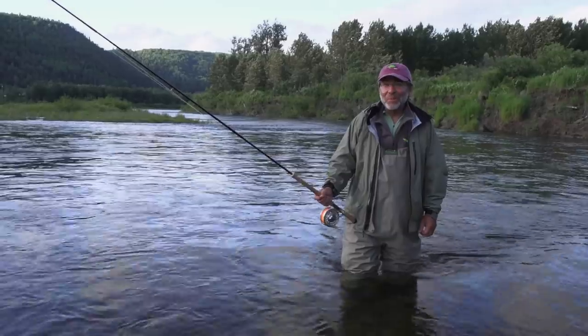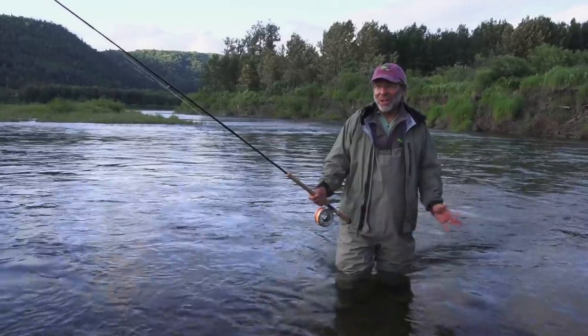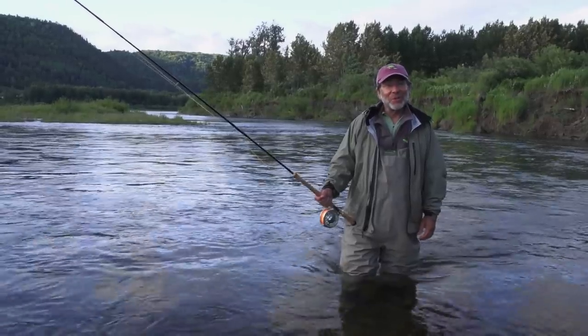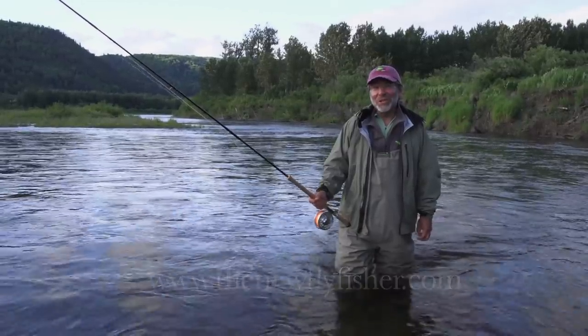I've just caught and released my fourth salmon and I'm done for the day — that's the law. We've had an incredible time here at the Restigouche River Lodge on the Restigouche River between Quebec and New Brunswick. You can learn more about the amazing world of fly fishing on our website at www.thenewflyfisher.com. Thanks for watching — we'll see you next time.